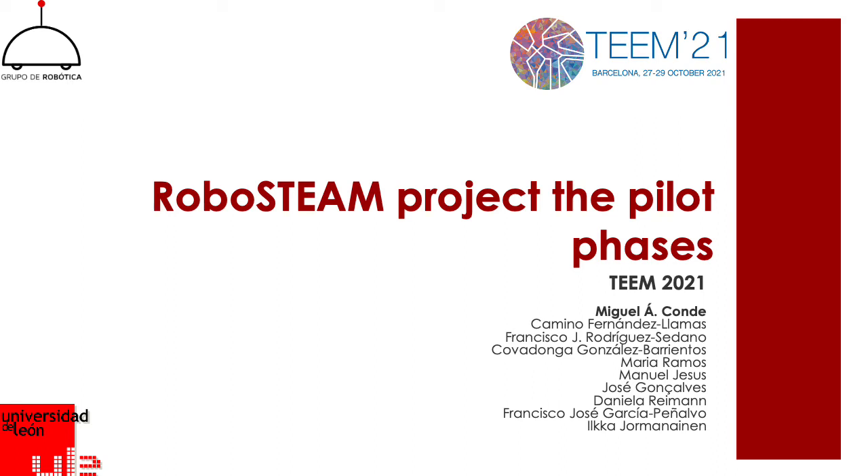Hello, Team 2021 participants. My name is Miguel Angel Conde. I come from the University of León, and I am here to talk about the Robosteam project, and more specifically about the pilot phases of this project.